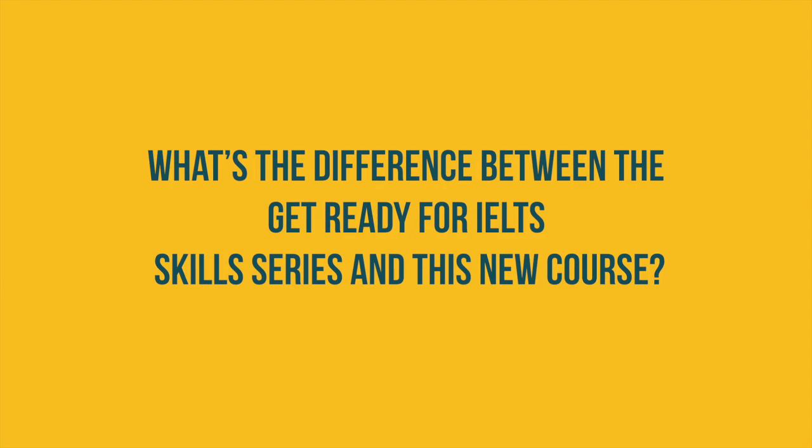The idea was that we could bridge the gap between a lower level general English course and the IELTS preparation course. The skills series has four books and each of the books covers one of the four skills: listening, reading, writing and speaking.